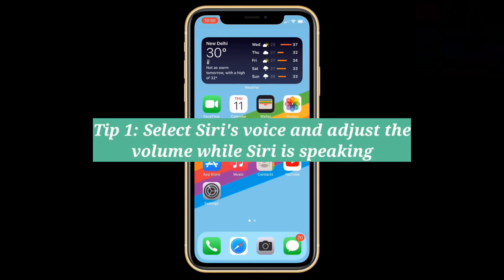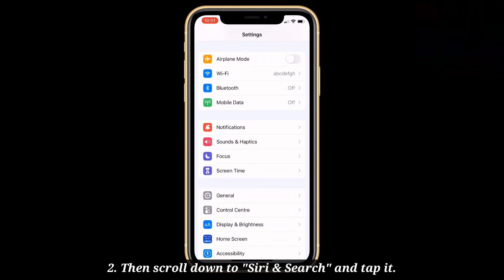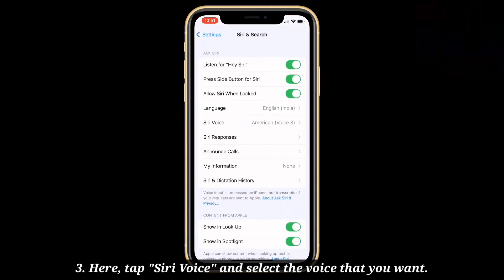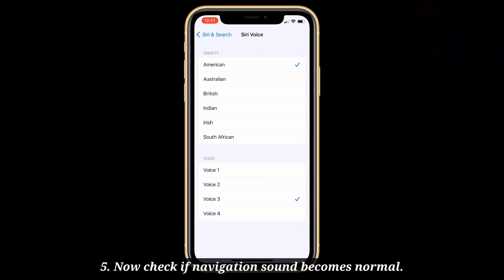First tip: select Siri's voice and adjust the volume while Siri is speaking. Open the Settings app on your iPhone, then scroll down to Siri and Search and tap it. Here, tap Siri Voice and select the voice that you want. While Siri is speaking for map navigation, adjust the volume using the volume buttons. Now check if the navigation sound becomes normal.